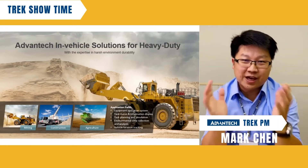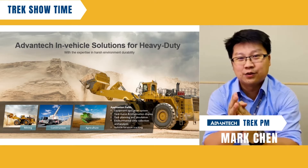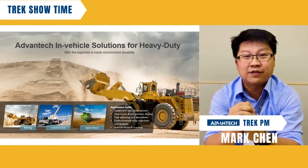Hello, everyone. Welcome to Trek Showtime. This is Mark Chen. Today, I would like to give you a brief introduction of our design code competence for Heavy Duty application.